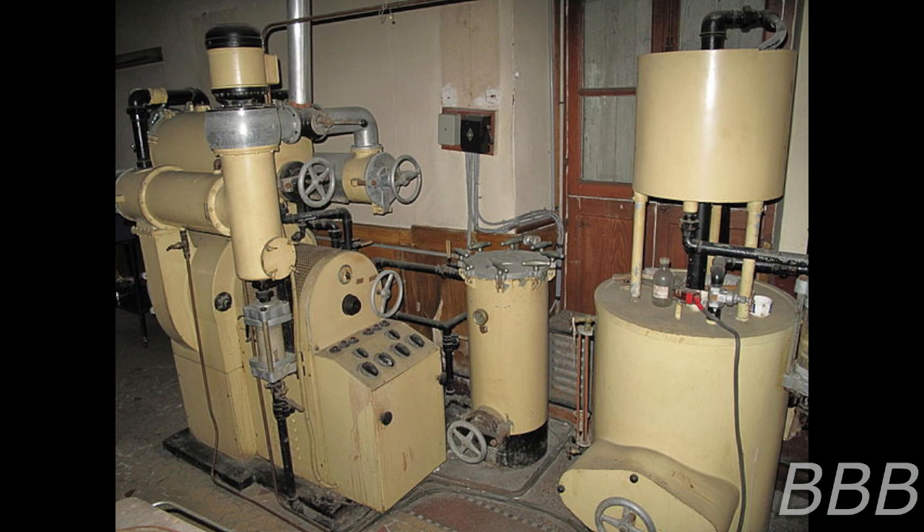SCP-3536-1 instances created for testing purposes are to be destroyed by incineration following the conclusion of testing. Description: SCP-3536 is a large piece of machinery approximately 30 meters squared in area. SCP-3536's main components include a hopper labeled 'Raw Materials,' two broth tanks, several pumps and compressors, and a console containing several dials.